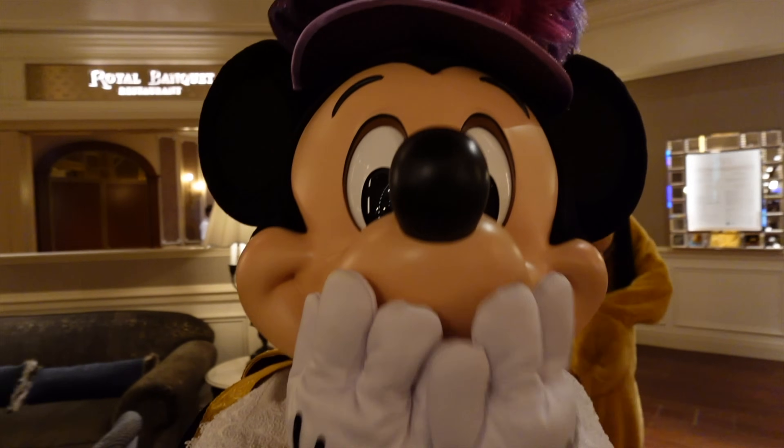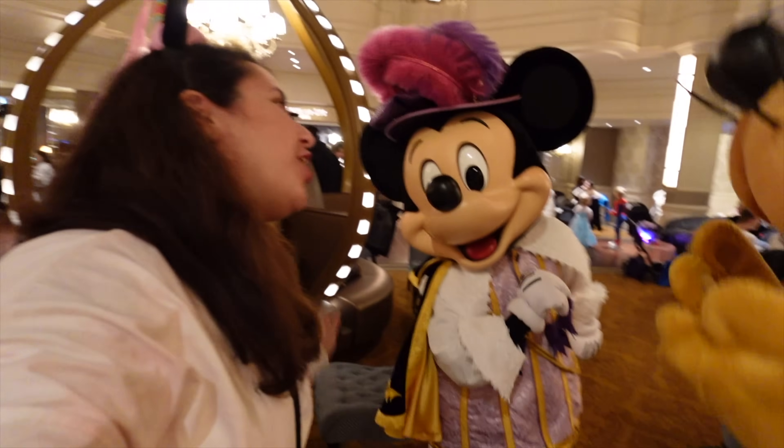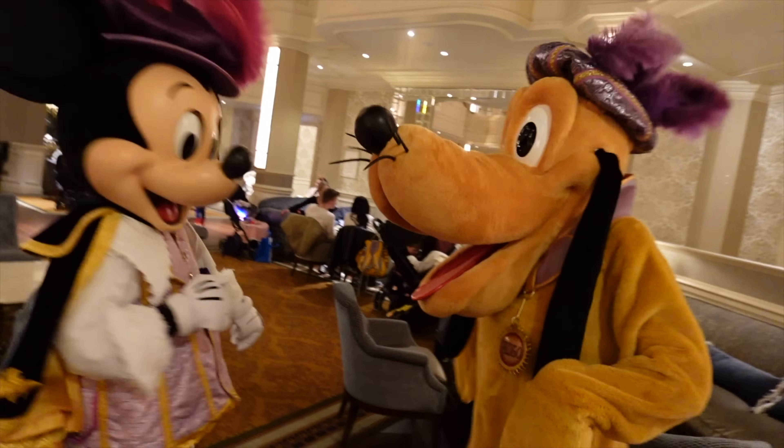Hi Mickey! Good to see you. Oh, thank you so much, Pluto. Lovely to see you. You like my ears? Can't wait to see you later in the restaurant. See you in a bit.